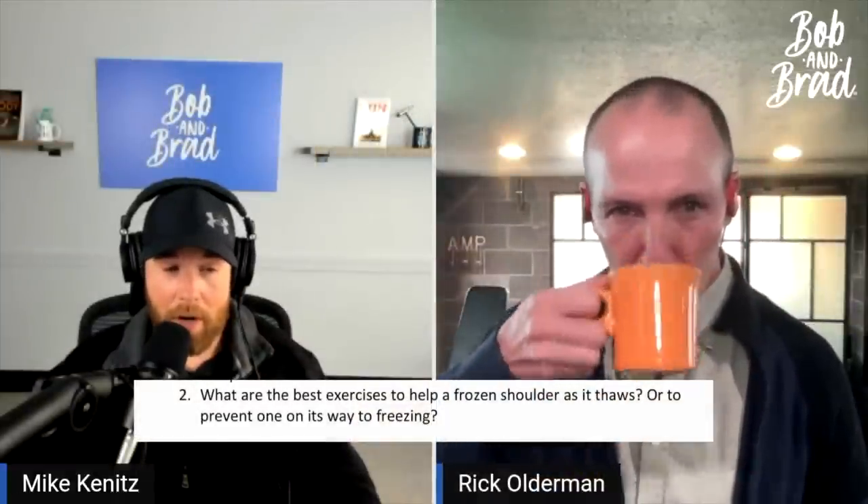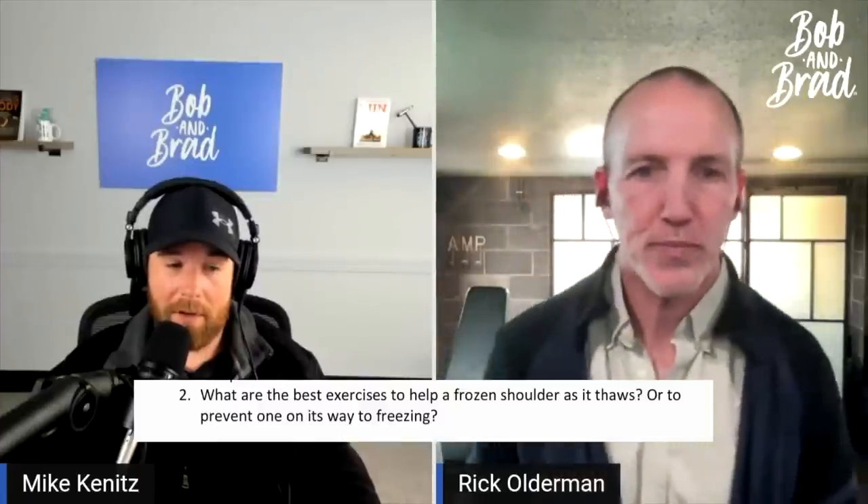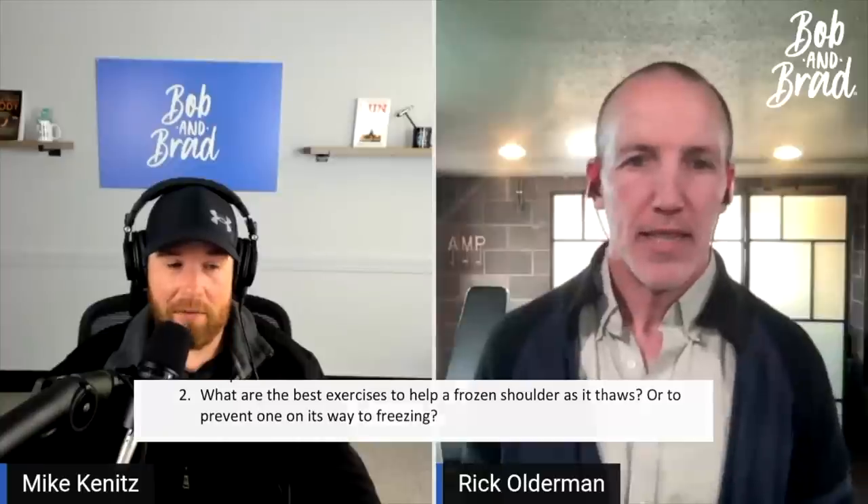So without further ado, here is Rick. The next topic is frozen shoulder. What are the best exercises to help a frozen shoulder as it thaws, or to prevent one from freezing when it's on its way to freezing?